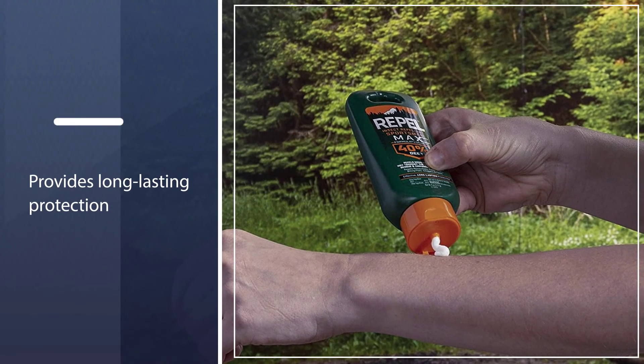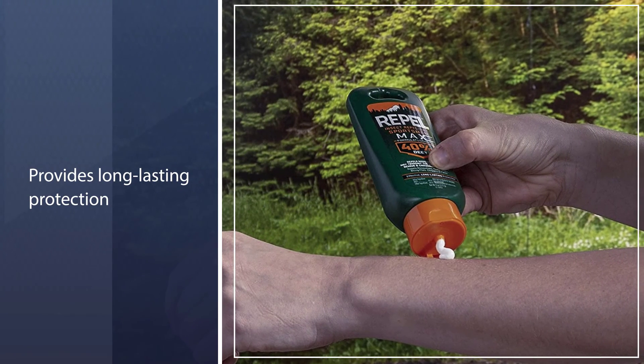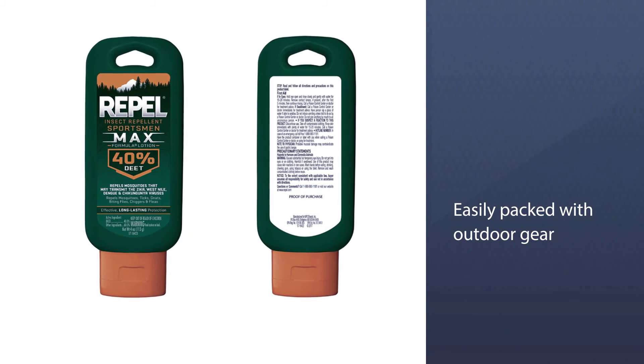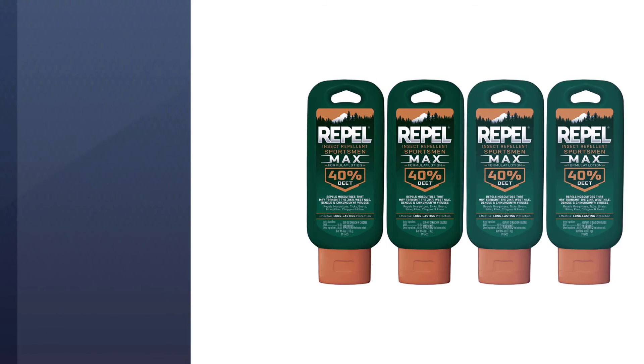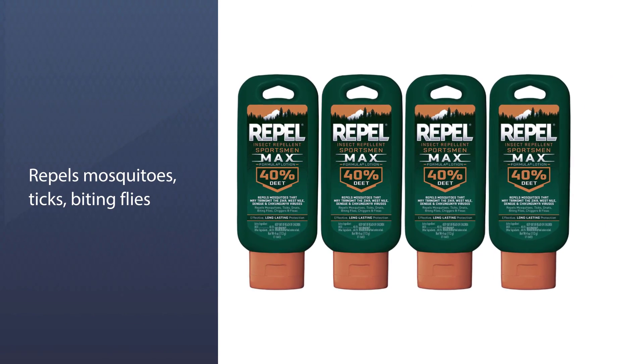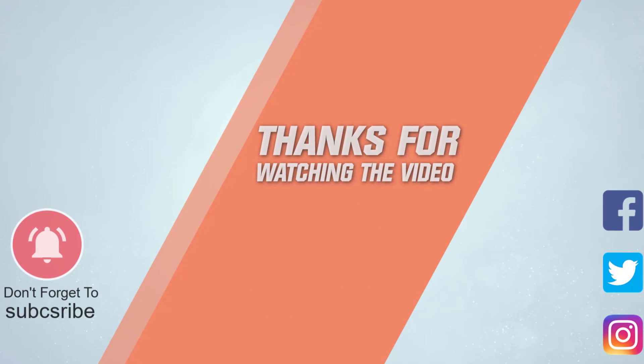The product is designed specifically for those who spend most of their time outdoors and provides long-lasting protection. The lotion is easily packed with outdoor gear so it's ready whenever you need it. For more details, click the link in the description. Thanks for watching.